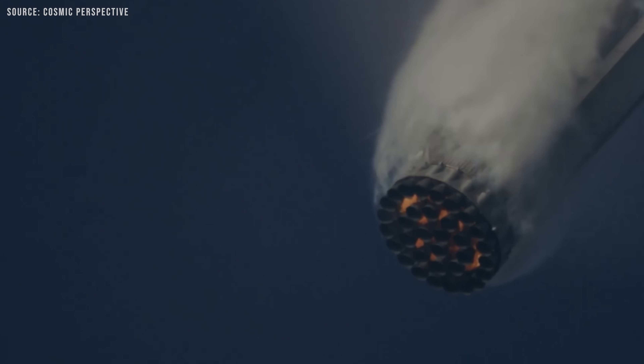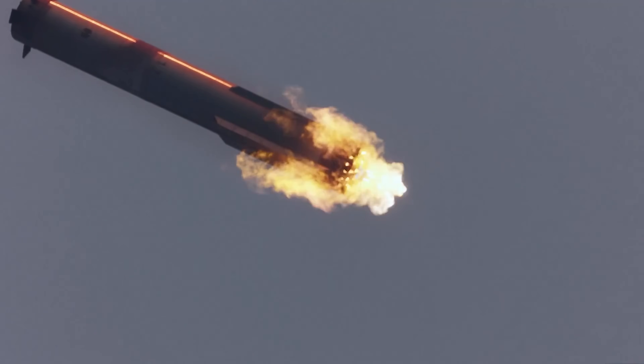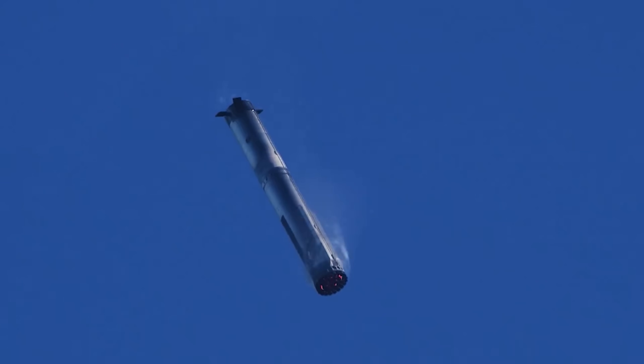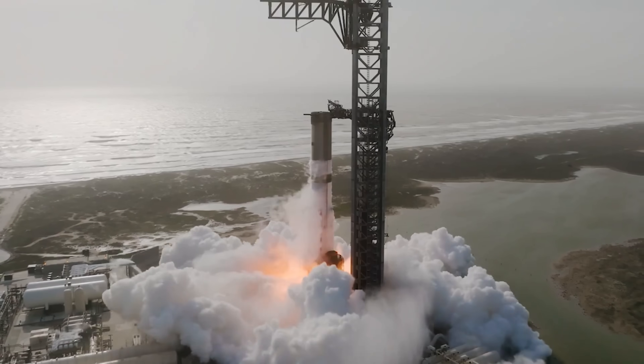After the boost-back burn, Super Heavy re-entered with a much steeper angle of attack than in previous flights, peaking at around 17 degrees. This was part of a flight experiment to test the limits of the booster's performance and gather data. Once it reached the planned splashdown zone, the booster relit 12 of the planned 13 engines for the landing burn. But shortly after ignition, something went wrong. There was what SpaceX called an energetic event near the bottom of the vehicle, followed by a loss of telemetry. The final data came in around 382 seconds into flight, at about 1 km in altitude over the designated clear zone.